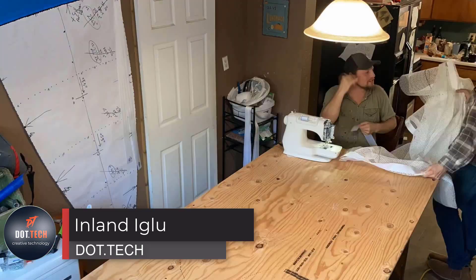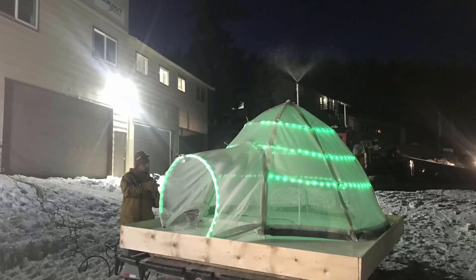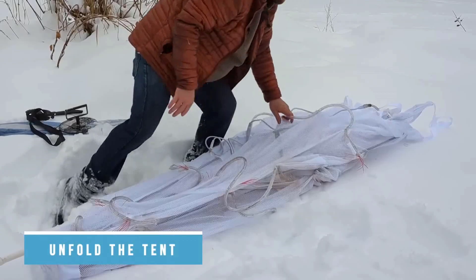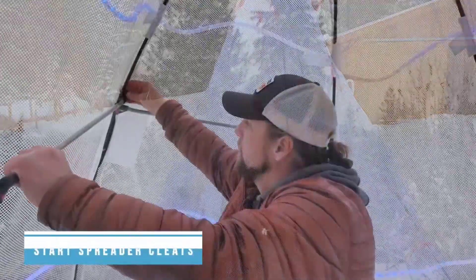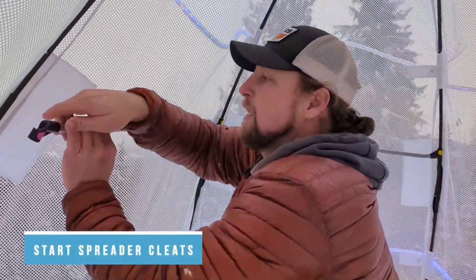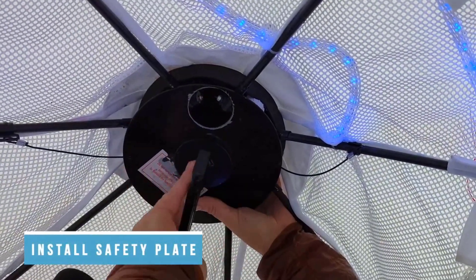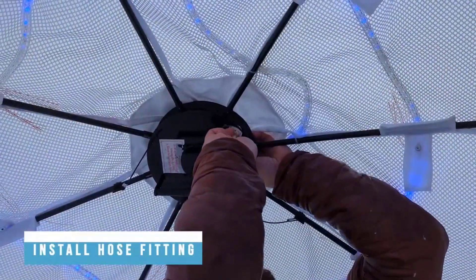For just $140 you can get a fantastic kit comprising a plastic frame, nylon mesh, and a garden sprinkler. It's incredibly simple: assemble the frame, stretch the mesh over it, and place the sprinkler on top. Within just 10 to 15 hours you'll find yourself relaxing in your very own charming igloo.